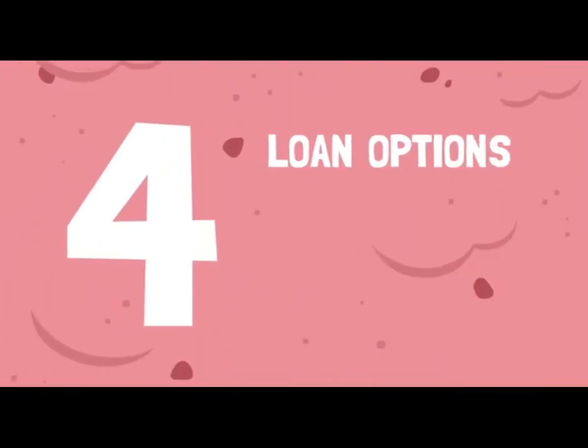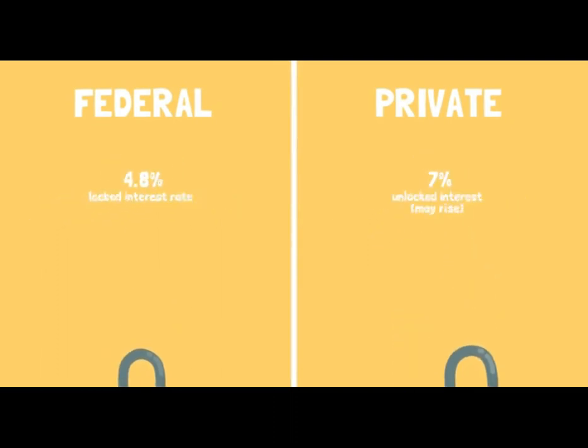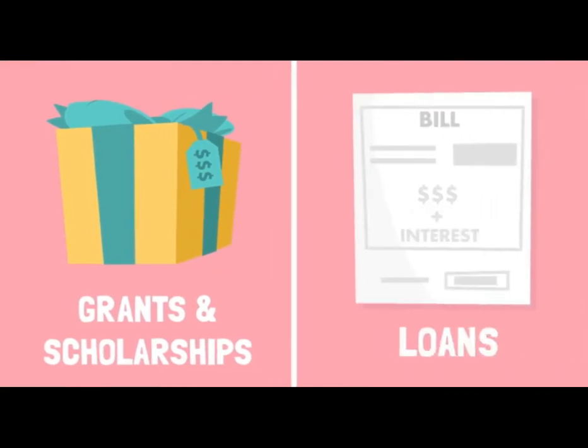And fourth, understand your loan options. Federal student loans offer better rates and terms than private loans, which often require a co-signer. Remember, unlike scholarships and grants, loans must be repaid.